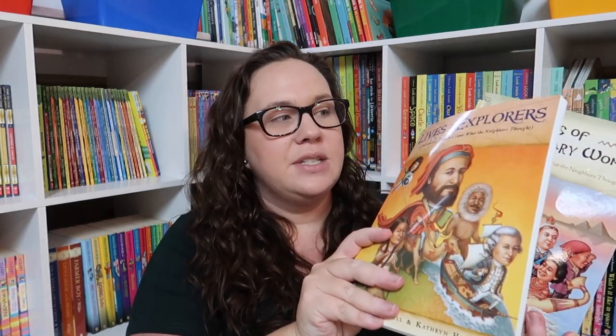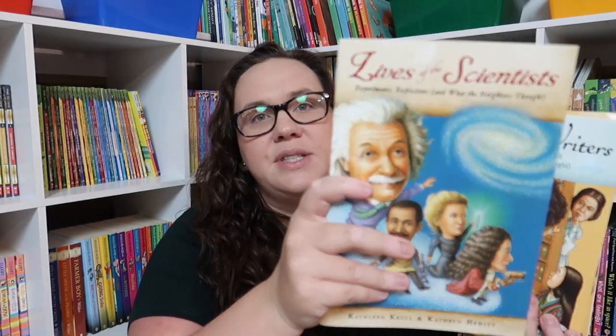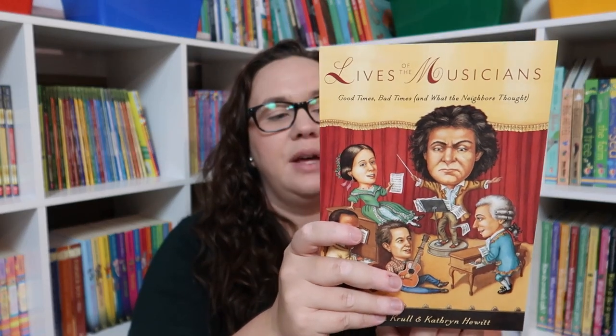This next series was recommended to me by a friend on Instagram and they are really amazing. I love the 'Who Was' books, but I love these because they tell more about the person's personality versus just facts. They go very well together: the 'Who Was' gives you the facts, and then these give you more about who they were as a person. The series is called 'Extraordinary Life of' and I got: Lives of the Explorers, Lives of Extraordinary Women, Lives of Artists, Lives of Scientists, Lives of Writers, Lives of Musicians — and the only ones I'm missing are Lives of Athletes, Lives of Presidents, and Lives of Pirates, but I'll be adding those too.